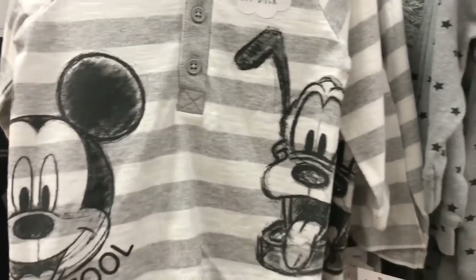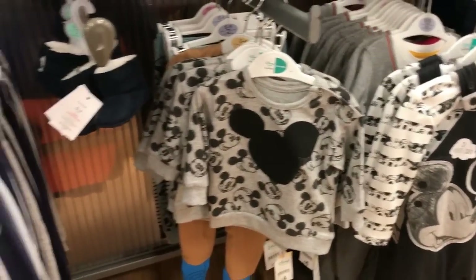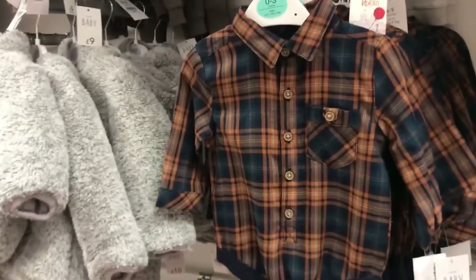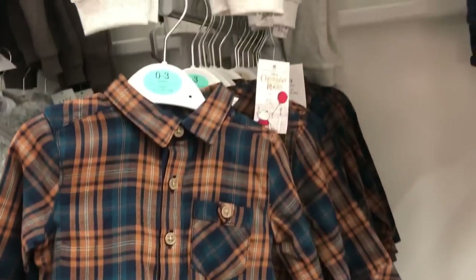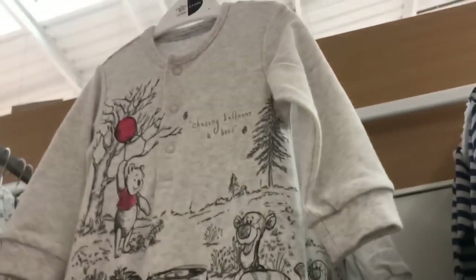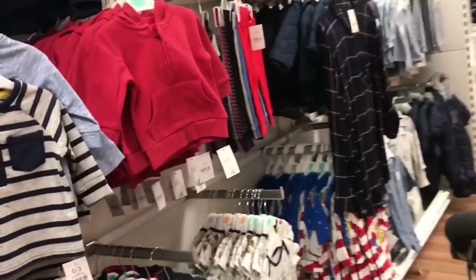In Asda we found quite a few things. This was really cute — it was just £3.50, a cute little top with Mickey and Pluto on. They also had this cute little Disney sweatshirt which I thought was really nice, and I loved this little Disney outfit. As you can see, I'm obsessed with Disney! I really like these little shirt-type baby grows for baby boys. A lot of the stuff they have in at the moment is winter stock, and he's going to be born in summer, so a lot of it isn't going to be suitable — but I thought we'd show you because it's really cute.